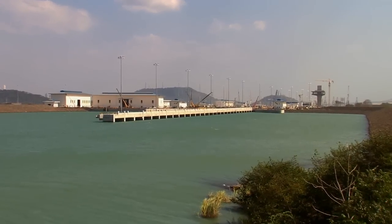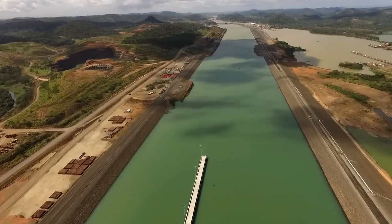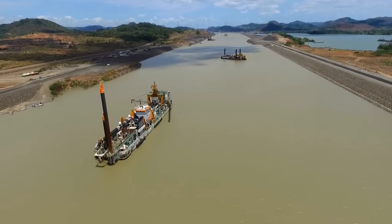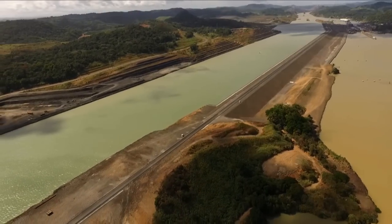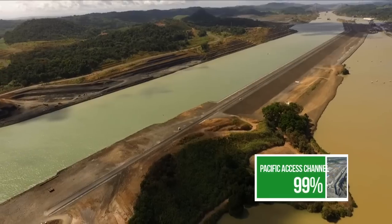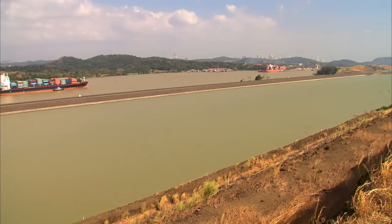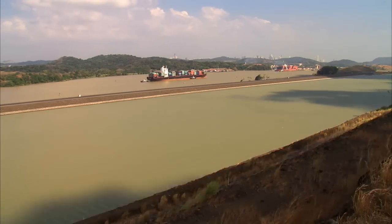Three dams were built on the Pacific side, on the north side of the project, to keep the water level required to form the new north approach channel of the Cocoli locks. The Borinquen 1E dam lies a few meters ahead on the east side of Pedro Miguel locks. This 2.3-kilometer-long dam separates the current navigational channel from the new channel of the expanded canal, which is 9 meters above Miraflores Lake's level.